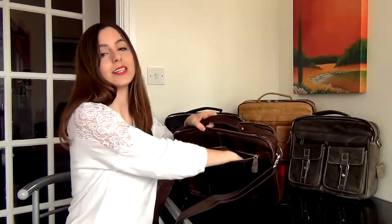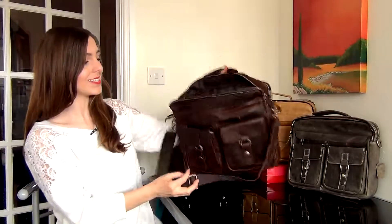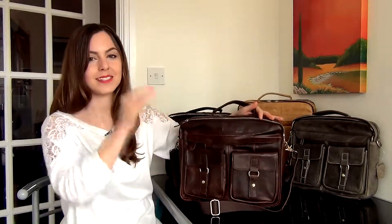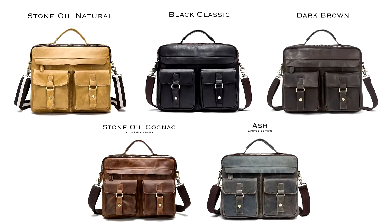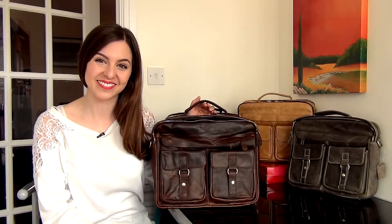On the back of the bag there's an additional zip for any further documents you need to carry with you. So as you can see, a really versatile and great business satchel to take with you wherever you go. It comes in a variety of colours, and if you'd like to check them out, head over to their website at www.mdbm.uk.